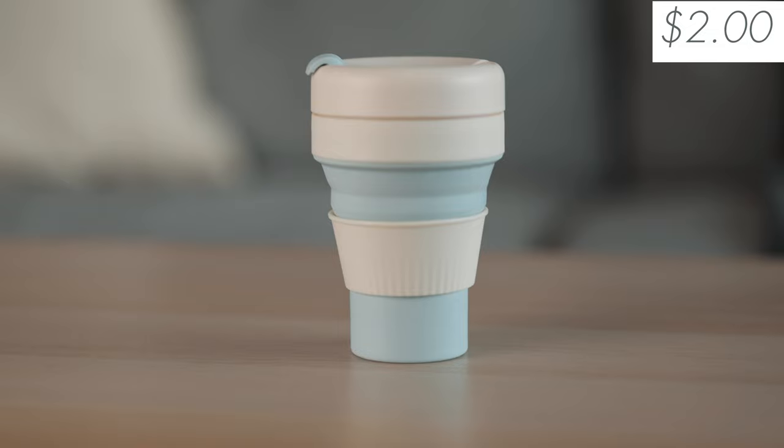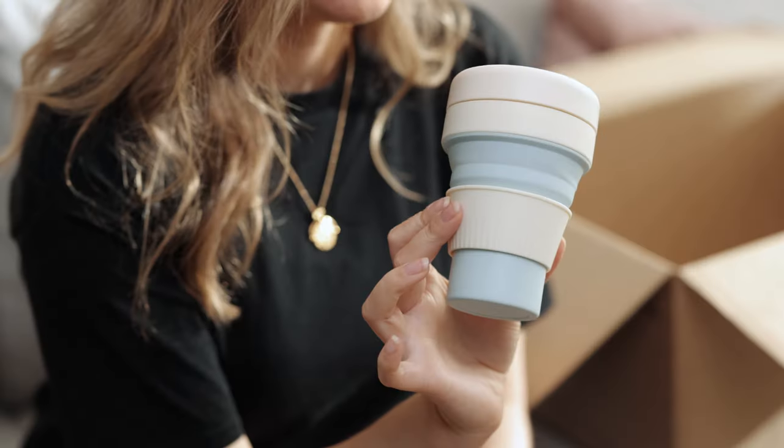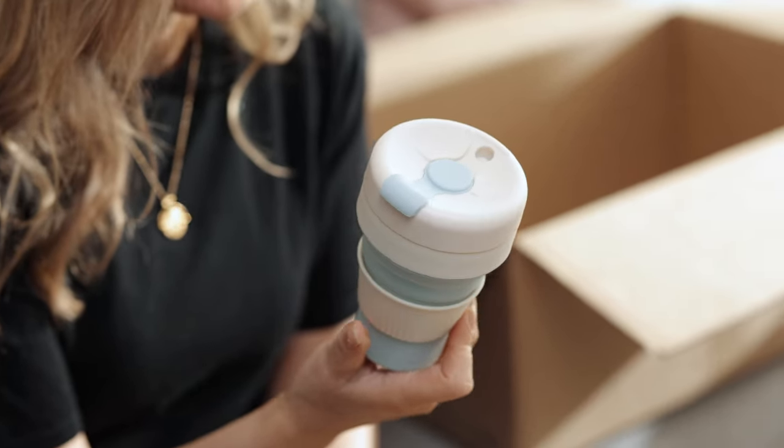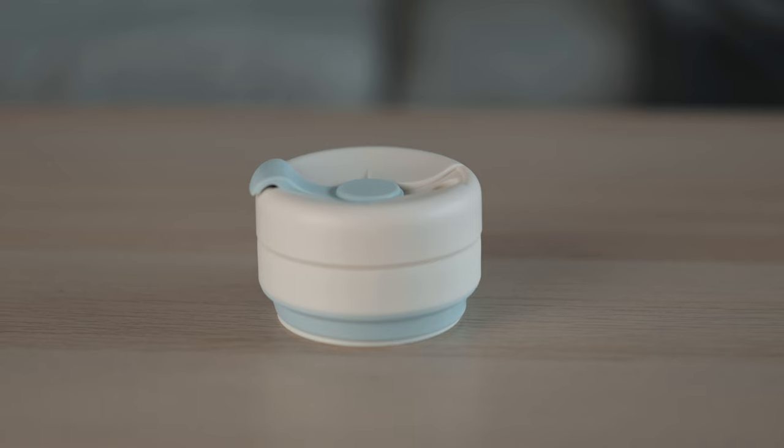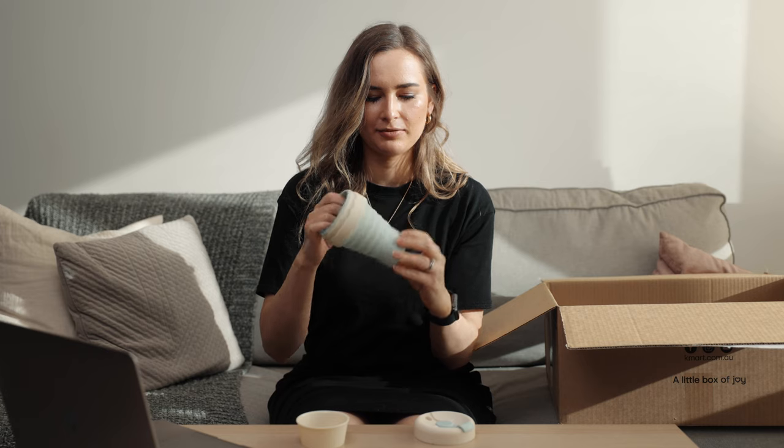The next item is this collapsible travel cup. I'm really excited about this one because it actually collapses. It's like a normal keep cup, but you can pull it apart and collapse it down, which is fantastic because keep cups take up so much room. This little thing just pops down — very sleek, very compact, great for traveling. If you travel and you need your coffee in the morning, get one of these. Plus I think it's a really cute color. I'm very excited to try this with my hot chocolates.